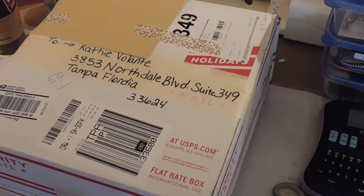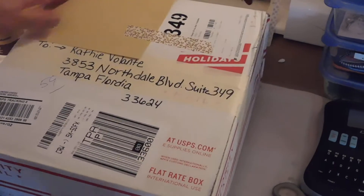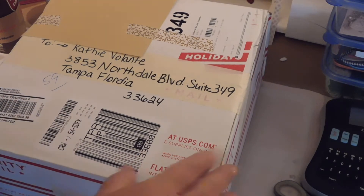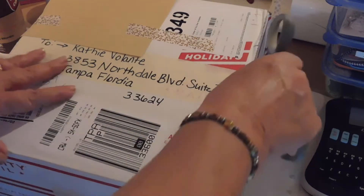Good morning, everyone. Welcome back to my channel. It is Happy Mail Monday, and I have this box from Amber's Crafts that I thought I was going to need a forklift to carry out. No joke. This thing is heavy. When she wanted to get her bang for her buck on this shipping, she got it. So let's see what we have in here.